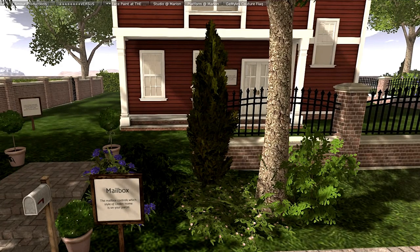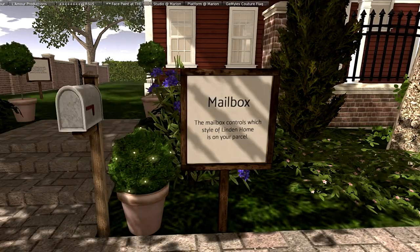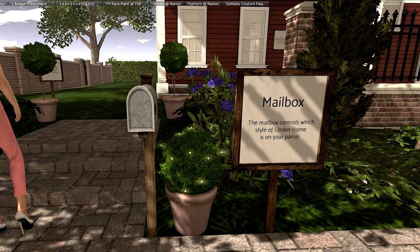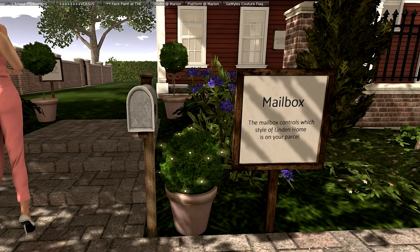This is the mailbox. According to this, the mailbox controls which style of Linden home is on your parcel. I'm thinking — don't quote me — but that sounds a little bit like a rez box. I'm not a hundred percent certain if you have an option of any of these houses on each plot, or none of the houses, or whatever one you might pick.